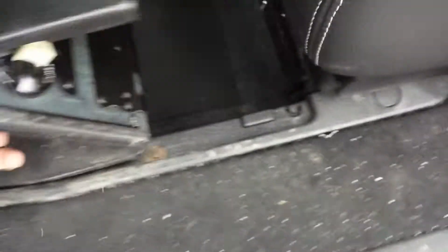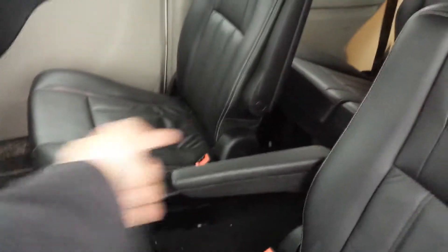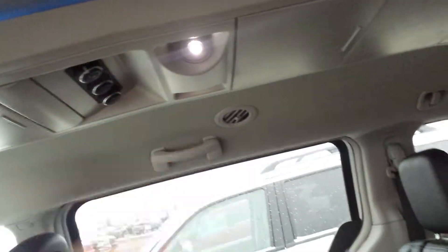You can take the Stow 'n Go up like that and then fold down the seat. There are seven seats total — the second row has two seats, and getting to the third row is easy. There are also a couple of storage boxes in the roof.